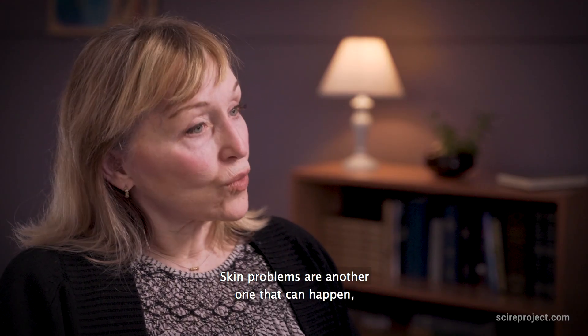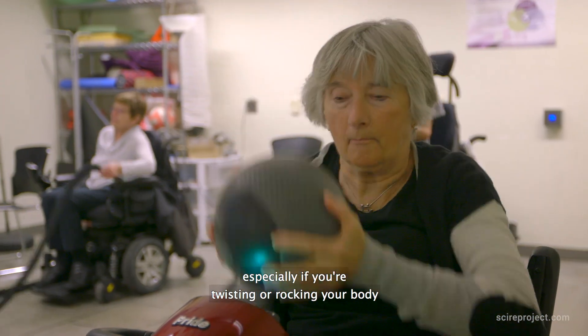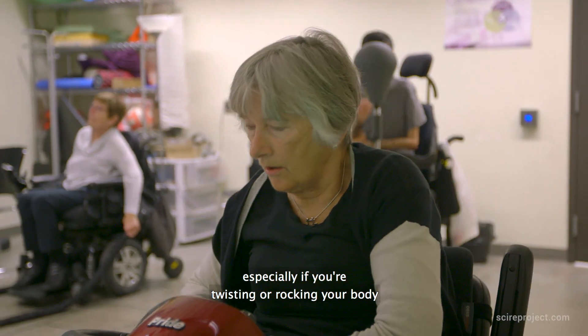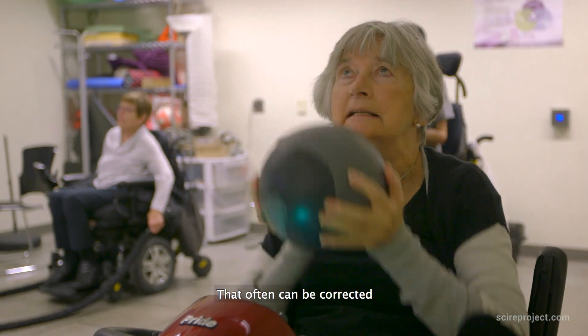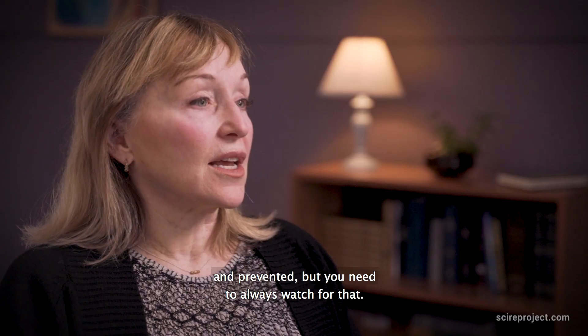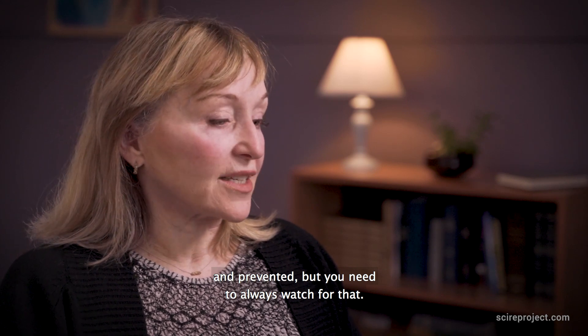Skin problems are another one that can happen, especially if you were twisting or rocking your body on your seat cushion or your backrest. That often can be corrected and prevented, but you need to always watch for that.